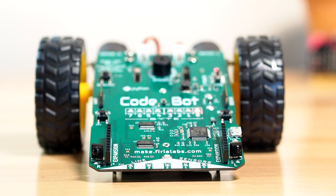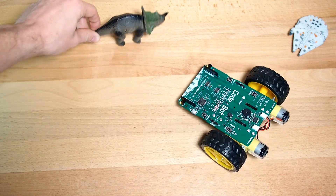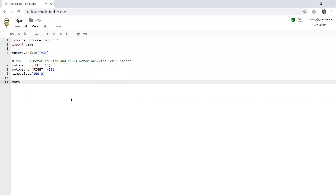Proximity sensors allow CodeBot to detect nearby objects, so you can write code to avoid obstacles, pursue moving targets, and detect walls.